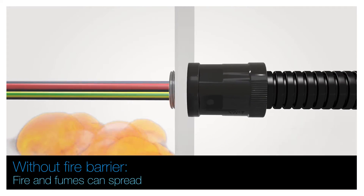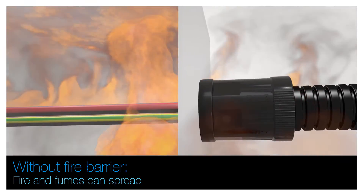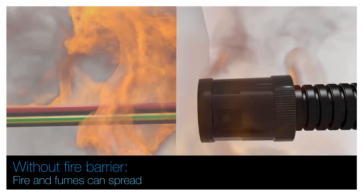Without a fire barrier, fire heat and fumes can immediately spread between the compartments and escalate the situation in a very short time.